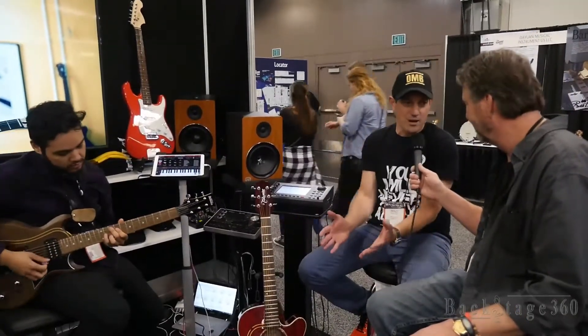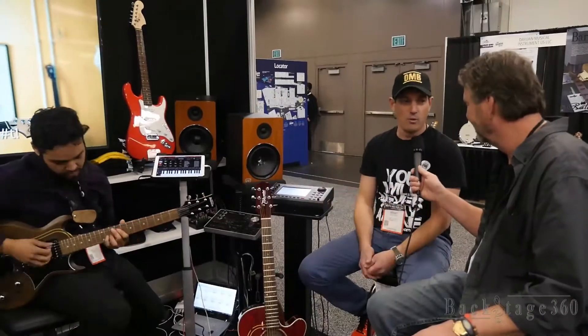The nice thing about it is that we don't touch the sound of the guitar. The sound of the guitar remains pure and you could get the exact sound you're used to getting, whether with pedals or by mix.